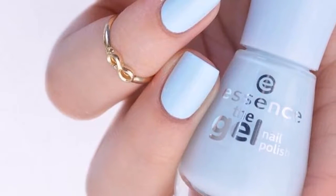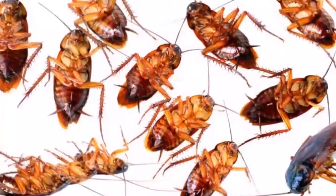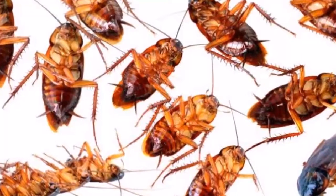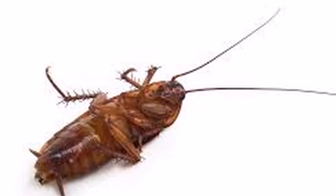Let the balls stand for about an hour until they dry. Then place these balls all over the house in visible places and corners — mainly in the kitchen and bathroom. Remember that the place should be visible not from your point of view, but from the point of view of cockroaches.